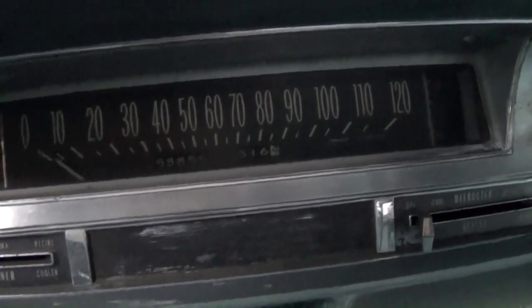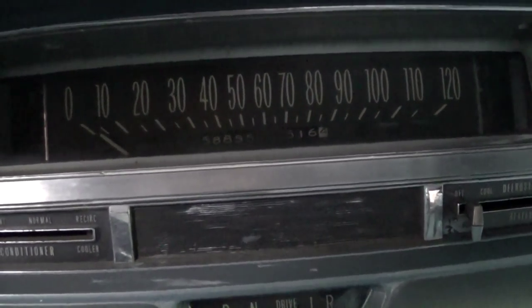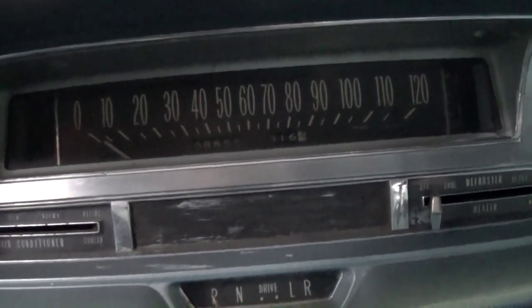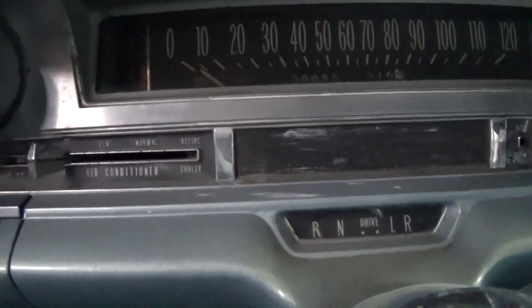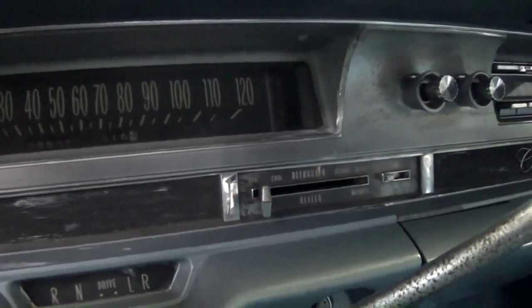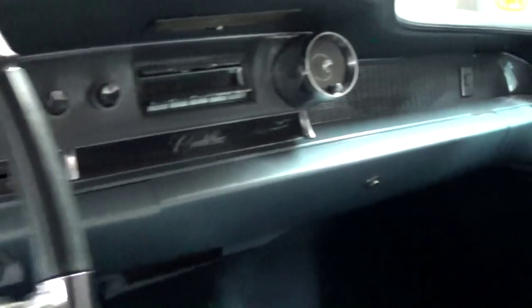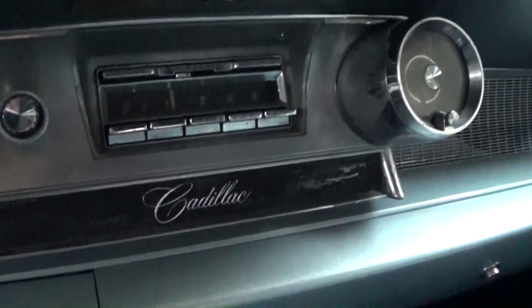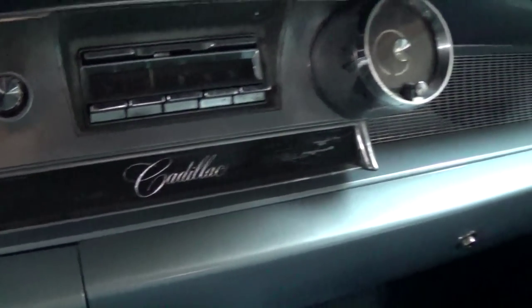120 mile per hour speedometer, and it's reading 58,855 on the odometer — obviously that could be 158,000. You have your air conditioning controls to the left and heat and defrost to the right. It still has the factory radio here in the center with a little Cadillac script badge there.